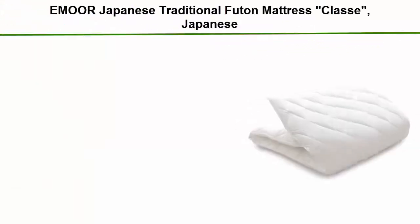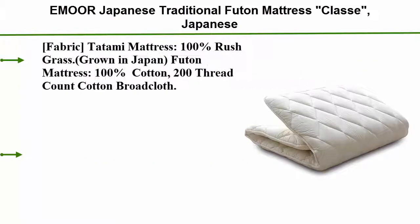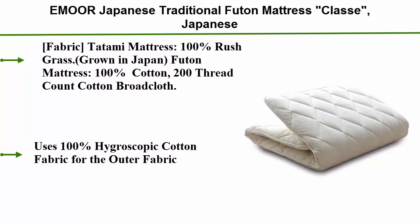Top 4: A more Japanese traditional futon mattress, the EMOOR 'Classe' features Japanese fabric. The Tatami mattress is made from 100% rush grass grown in Japan. The futon mattress cover is 100% cotton, with a 200 thread count cotton fabric using 100% hygroscopic cotton for the outer fabric.